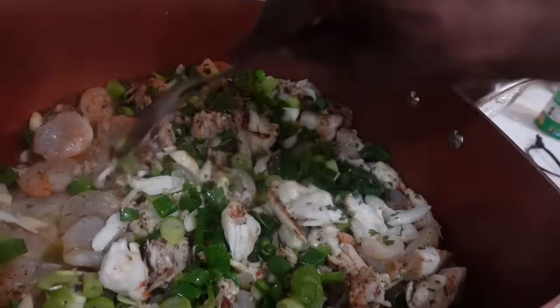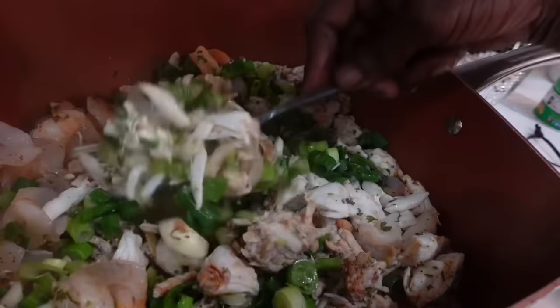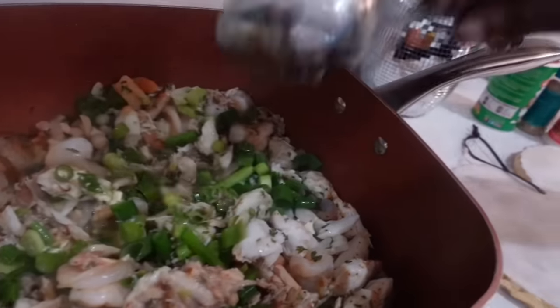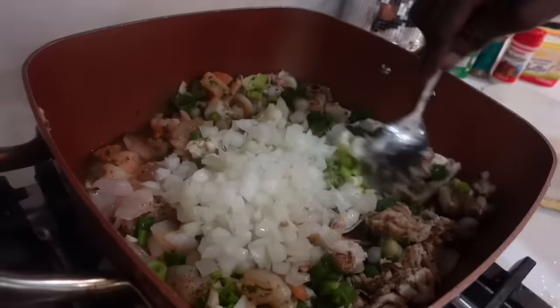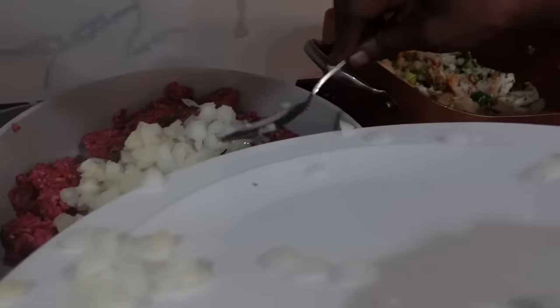She put her butter in her pan — that melt is going to sauté. She's going to sauté all my meat. Now I'm putting my shrimp, my crab meat, and my seasoning. I put my onions in that. All that is in. She's about to do her ground meat. I put my onions in her ground meat.